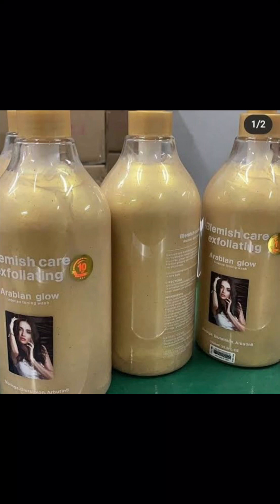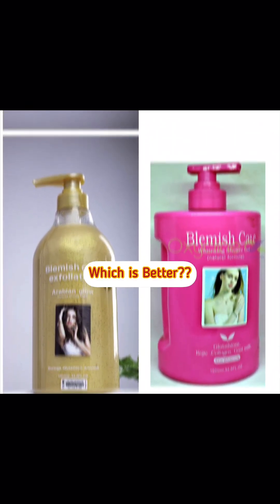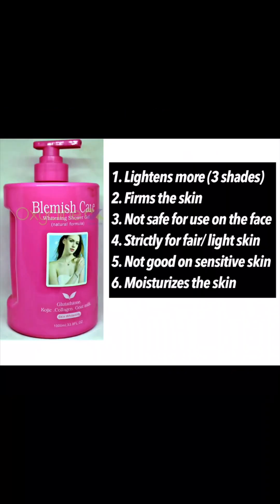Now I'm going to compare these two shower gels — the differences and similarities. Starting with the Blemish Care Natural Glow: this one lightens more, it firms the skin, it's not safe for use on the face — you can only use it on your body. It is strictly for fair and light skin. If you're not fair and light, don't use this, else you'll get dark knuckles and stretch marks. It's also not good for sensitive skin types.